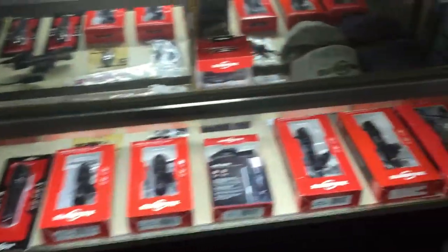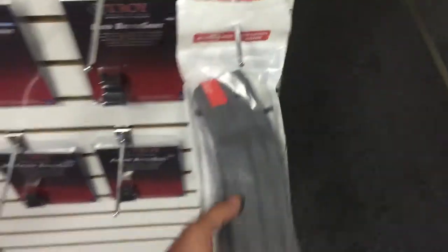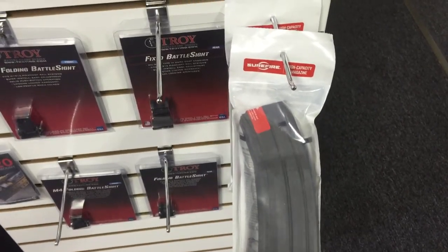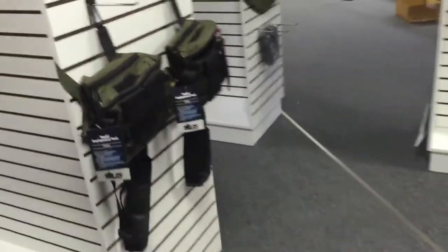Plenty of SureFire. BCM, Arsenal. Quad stack 100-round 556 mags. Plenty of Magpul. We got Vitor. Got a lot of stuff, folks.